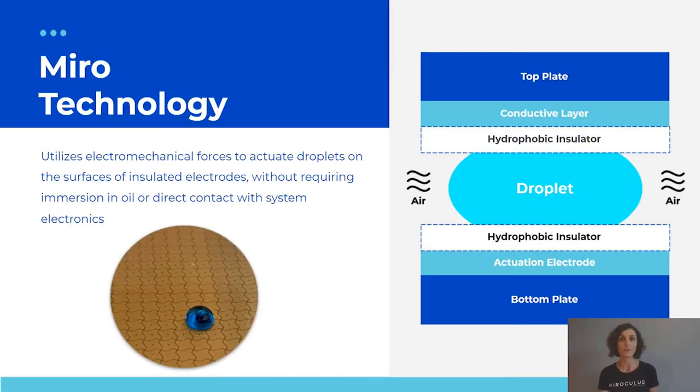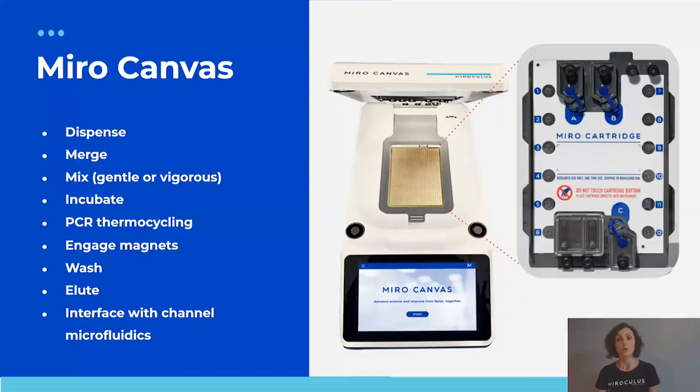Miro technology utilizes electromechanical forces that actuate droplets on an open array of electrodes. The electrodes are insulated and we do not require any immersion in oil or direct contact of droplets with our electronics. In the cross-section schematic, the droplet is always sandwiched between two hydrophobic layers, which allows it to easily slide when voltage is applied beneath uniquely controlled electrodes. The droplets are always surrounded by air, hence no need for oil immersion.